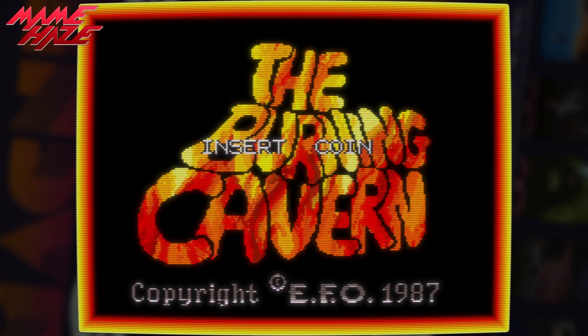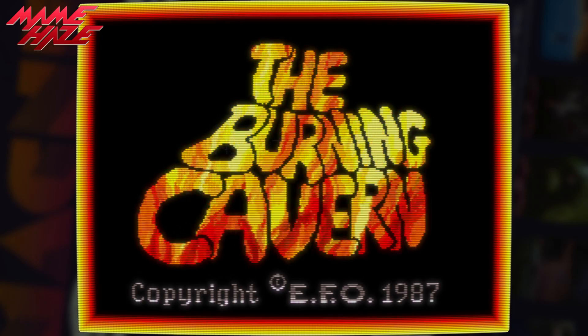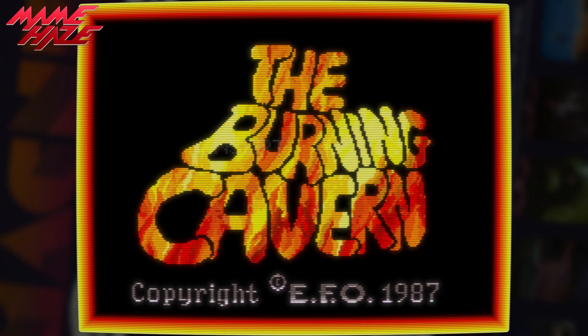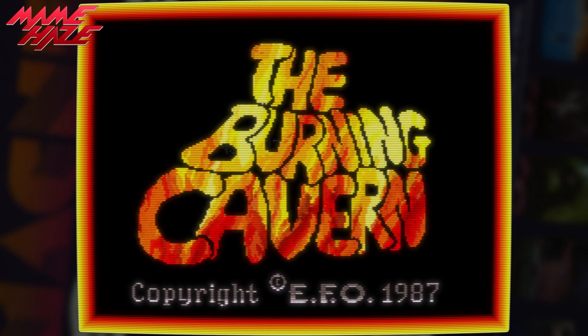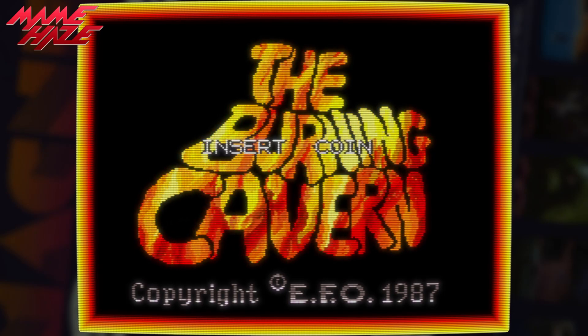The Burning Cavern — is it worth your time? In this video I'll be taking some of my time to show off new footage covering a recent improvement in MAME, while also providing my own opinions with a mini review of the game in question.